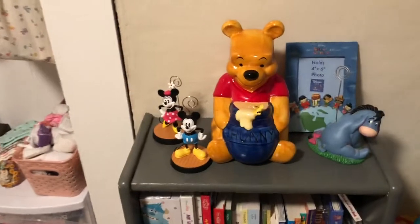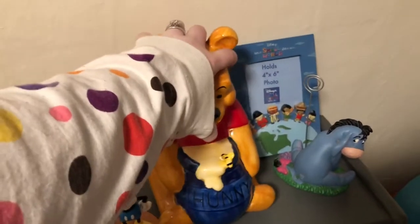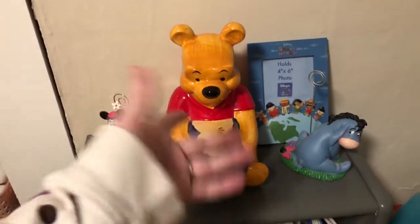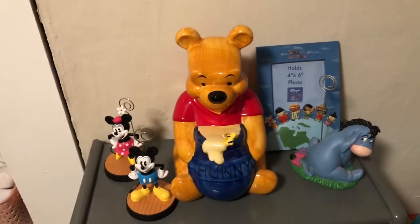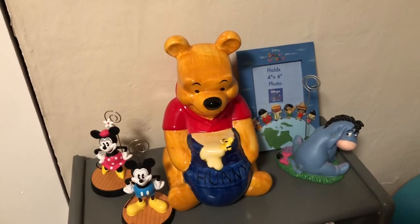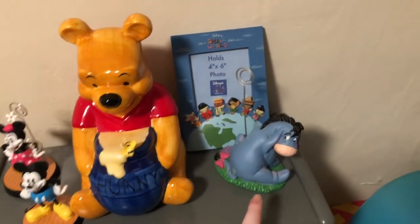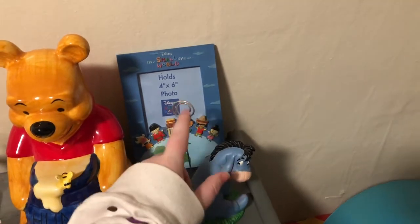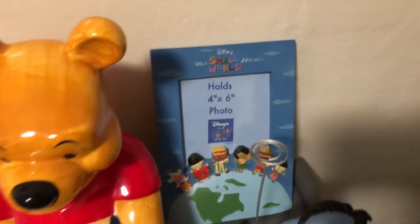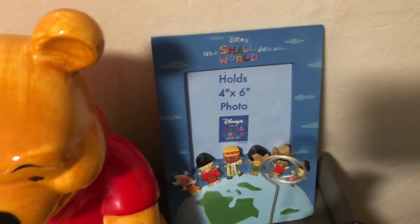On top of the bookshelf we have a Winnie the Pooh piggy bank — I've been throwing in some change and hopefully I'll have it filled for her first birthday, or whenever she realizes what money is. Then I have three little picture frames: Mickey, so dad and Amelia; Minnie, mom and Amelia; and Eeyore with just Amelia. I might put one of her ultrasound photos in one. This bigger frame in back is really cute — my mom found it and gave it to me. It's 'It's a Small World After All' and I'll put a photo of her in it.